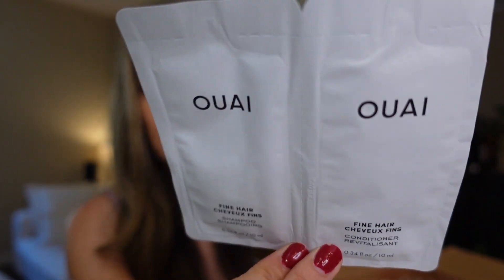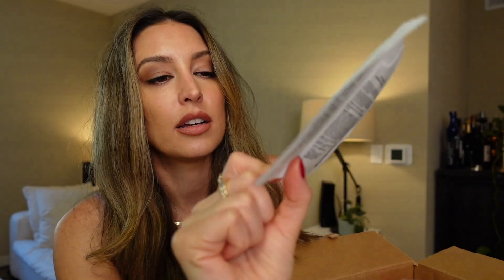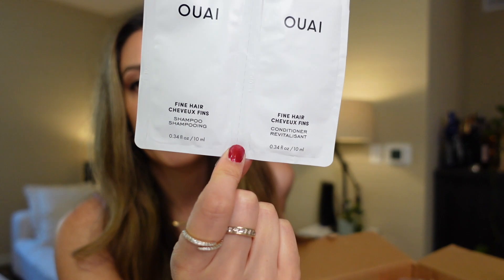Here are some samples. I got the — I think it's pronounced OA or OI — I'm gonna try out their shampoo and conditioner, so I got the sample of that. I also got a fragrance sample of Magnolia Bliss by Juliet Has a Gun.